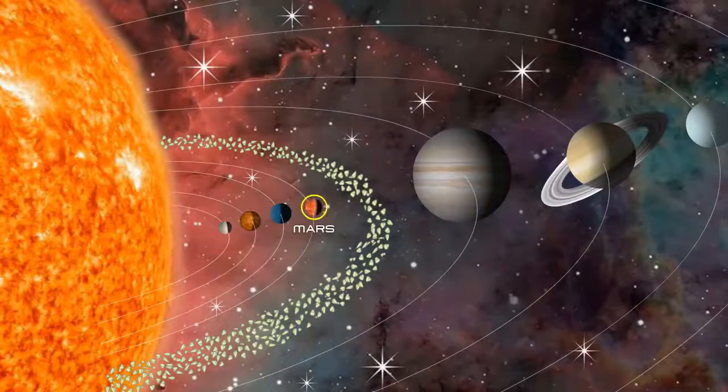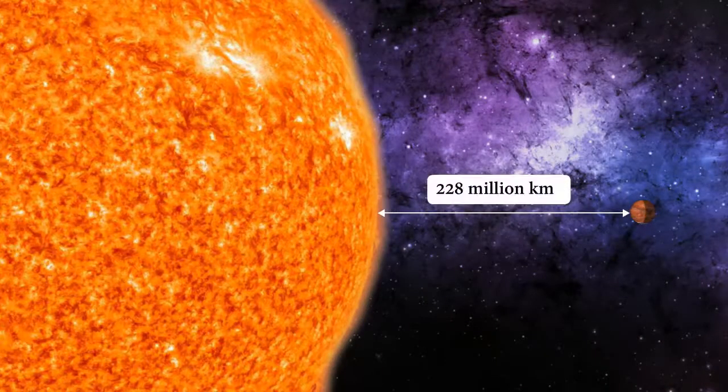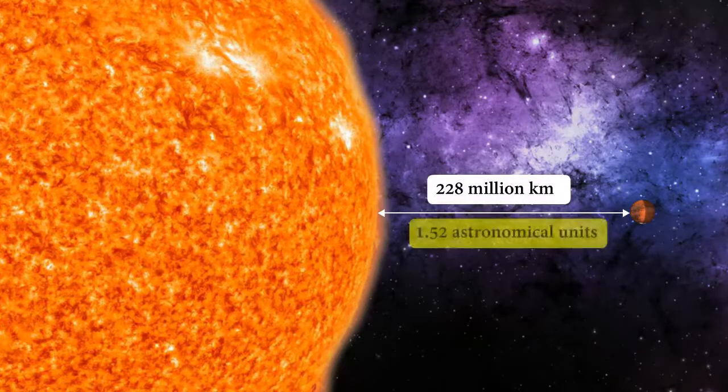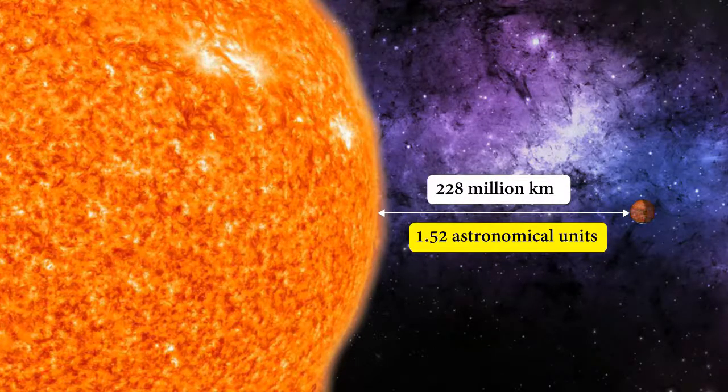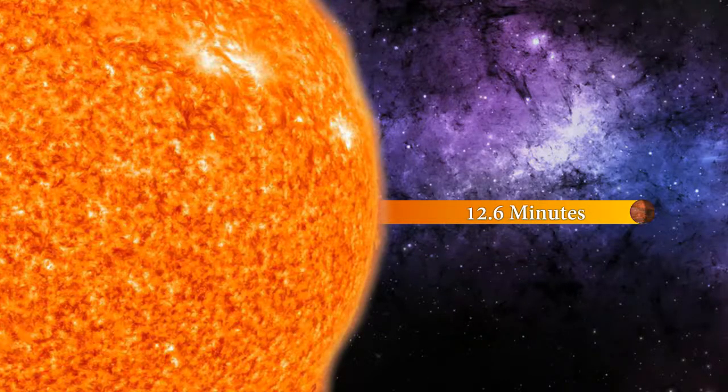Mars is the fourth planet from the Sun, at an average distance of about 228 million kilometers, or 1.52 astronomical units. It takes about 12.6 minutes for light to reach Mars from the Sun.